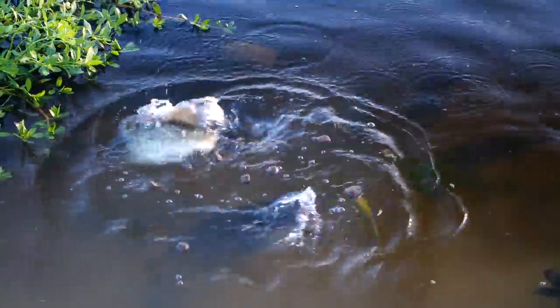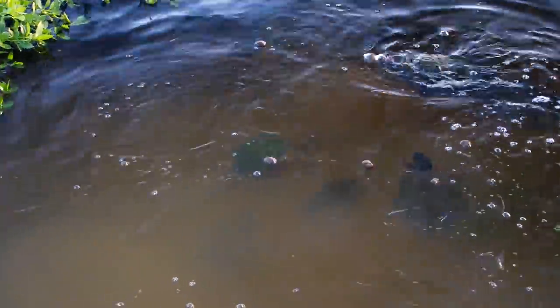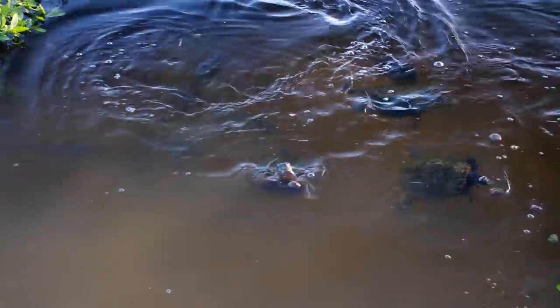That was Cheeto. There's catfish, bass, bluegill — there's some big bluegill down there.